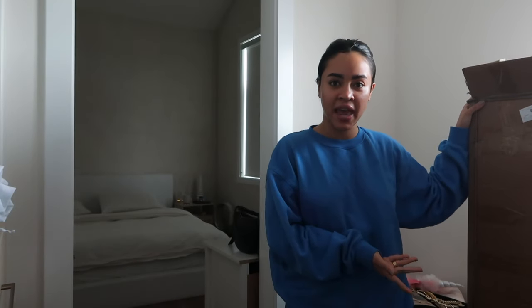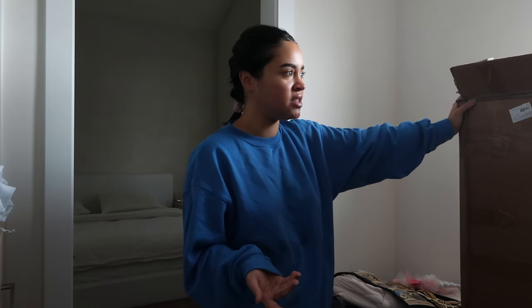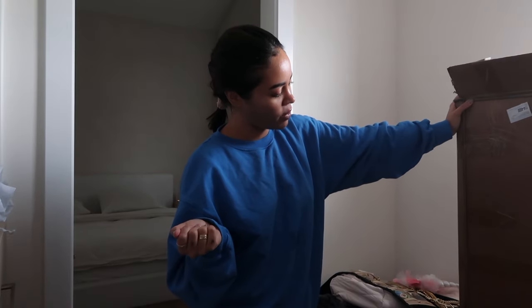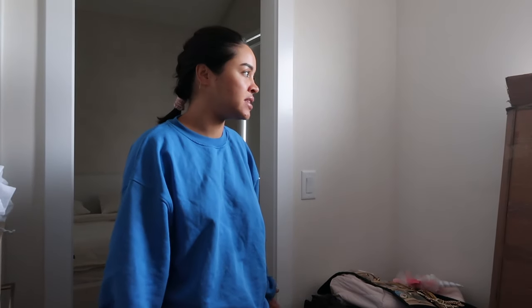My vanity desk came! I'm so surprised because it said it wasn't going to be here until the end of January, and I'm filming this in the second week of December. I immediately want to build it by myself — I don't want to wait for anyone because I'm so impatient. I need it now, I needed it yesterday. I also put my hair in a braid for the first time since junior high.